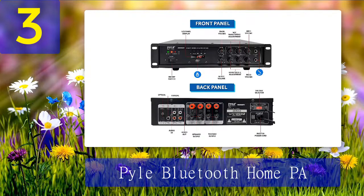Pros: Lots of inputs, good price, supports different kinds of speakers. Cons: Bad sound quality, overheats easily.